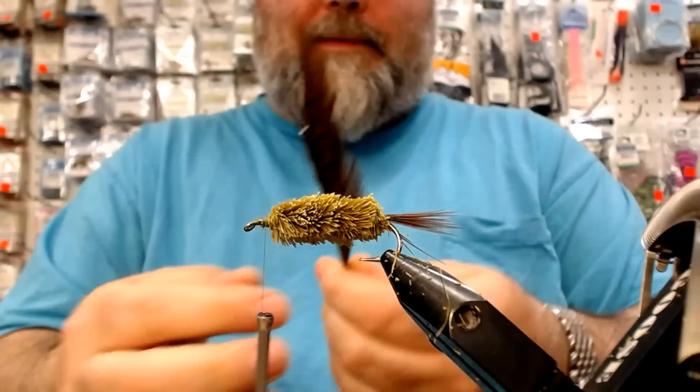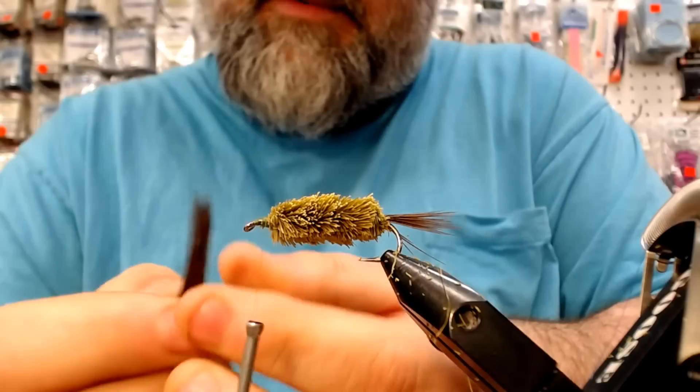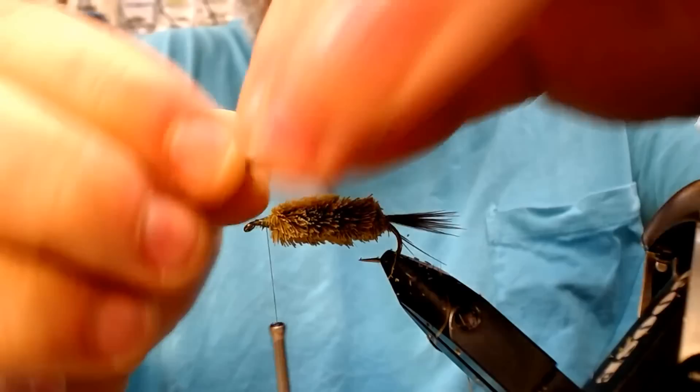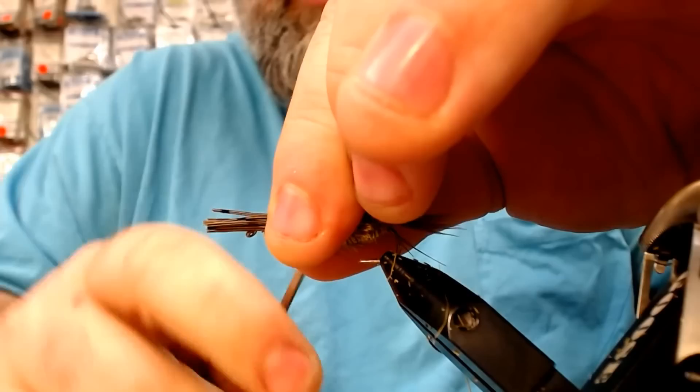Now we're going back to the pheasant tail — get this thing buggy. You want to go with about a half inch to a quarter inch. Somewhat line your tips up so they look buggy. Most of the dragonflies I've seen have pretty even legs. Line it up just to the edge of the body, then trap it with your finger on the edge.